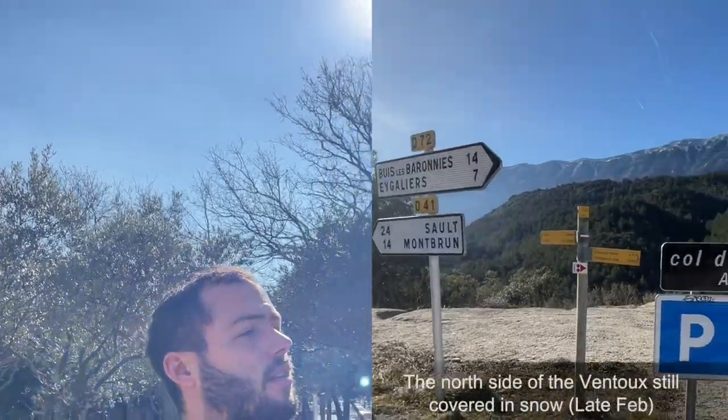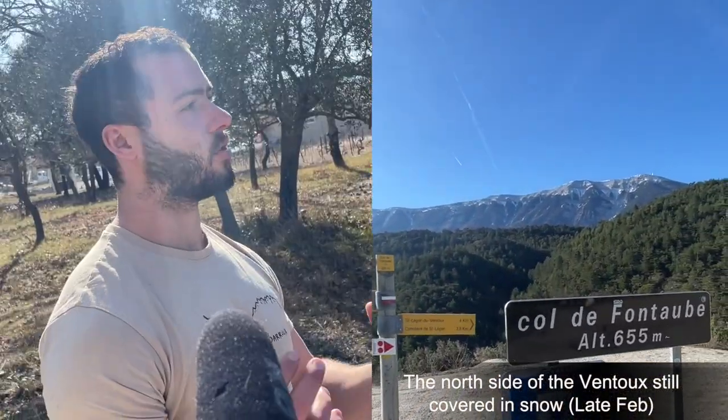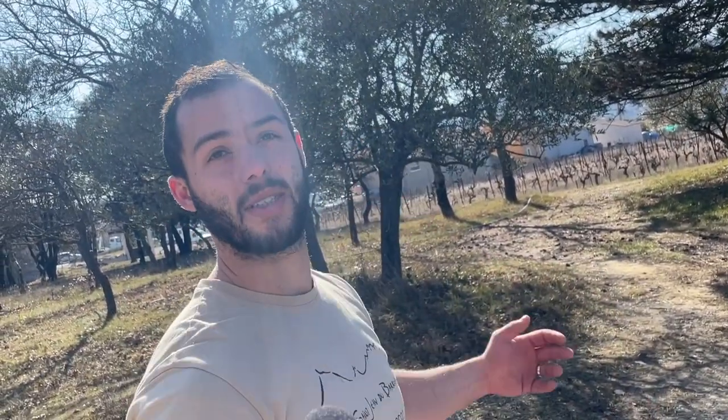As we are between the Dentelles de Montmirail and Mont Ventoux, we are less exposed to the Mistral than Chateauneuf-du-Pape, Rasteau, or Gigondas — it's a kind of microclimate. Especially on the north side of Mont Ventoux, during the summer you can feel a difference of 5 to 8 degrees between Carpentras and Malaucène. So it's much cooler here.